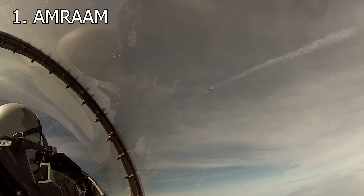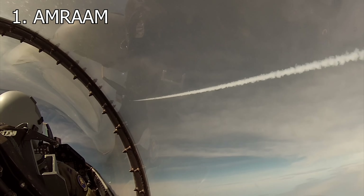It looks like the F-16 is headed to Ukraine. What capabilities will this give Ukraine that it doesn't have now? It's actually fourfold. The first capability is the AMRAAM, which will help provide air superiority.